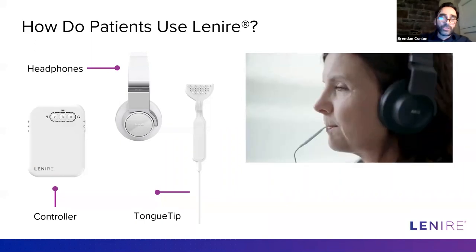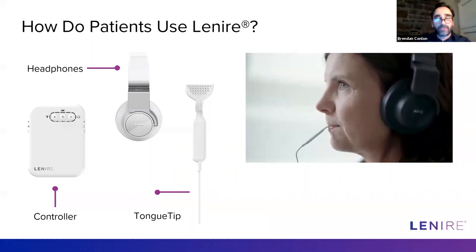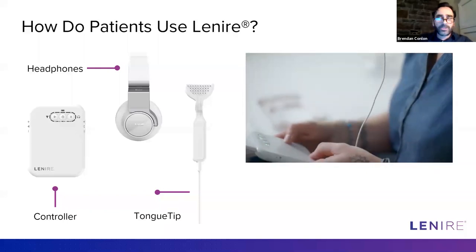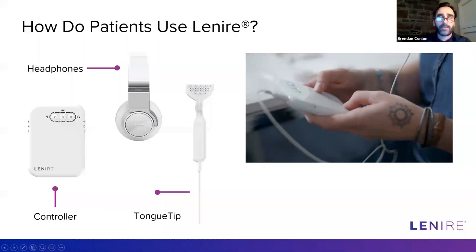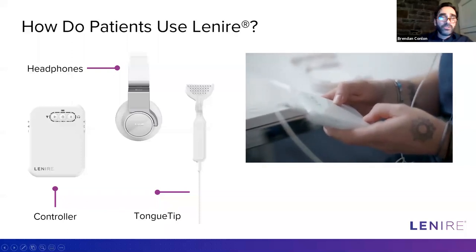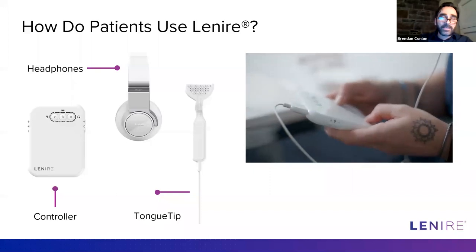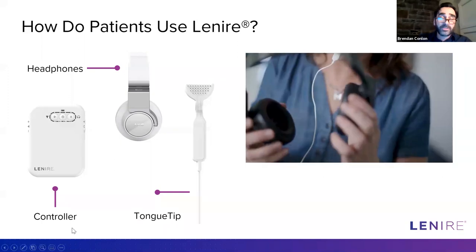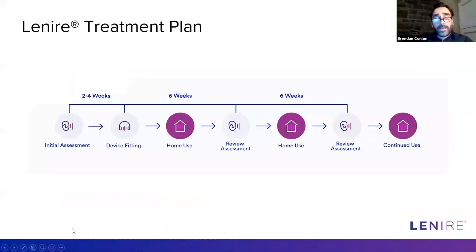Through the various evolutions of the studies, we modified those parameters to try to optimize them. The device is currently available in Europe — it's CE certified — and is available at a number of centers in Ireland, Germany, and Belgium.